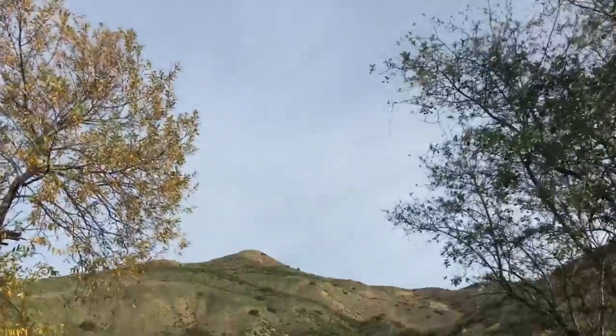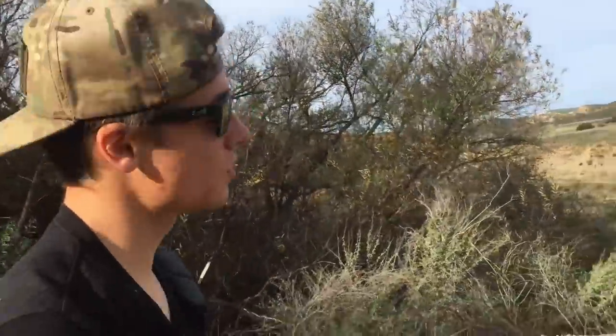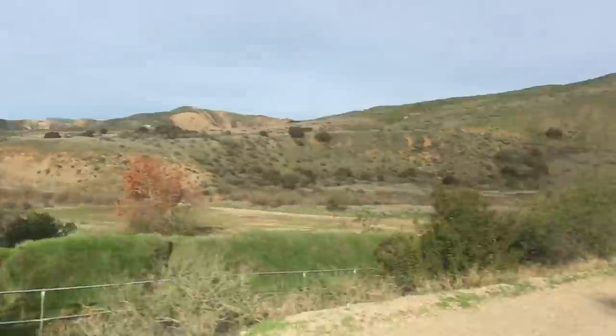Alright, so today the weather's looking really good. It's gonna be our first huge trip of the year where we go out and try to find as many snakes as we can in all our board lines. We're hitting the inland, the mountains, and then the coast, and we're looking for king snakes, southern Pacific rattlesnakes, gopher snakes, ringnecks — you name it. So let's go see what we can find.